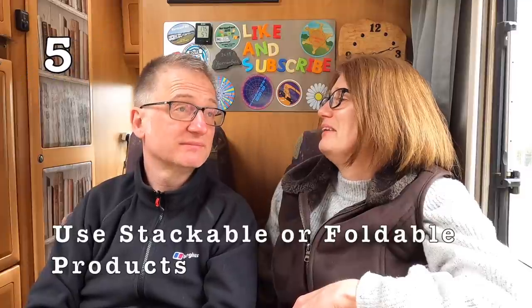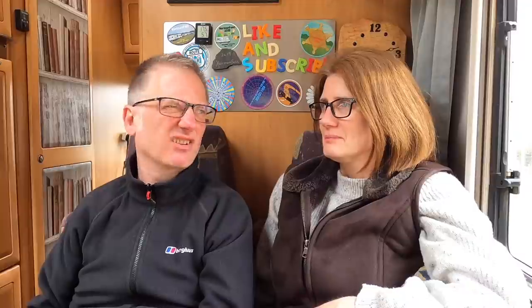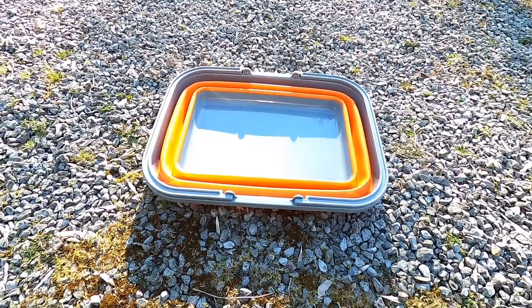Finally, use foldable or collapsible products, because when you're not using them they don't take up much space. We have a collapsible bucket, foldable chairs — an obvious must — a foldable collapsible barbecue, a collapsible washing-up bowl, and foldable tables. A foldable table goes at the back of the passenger seat and folds away very easily, rather than a full rigid table with legs that needs screwing in.